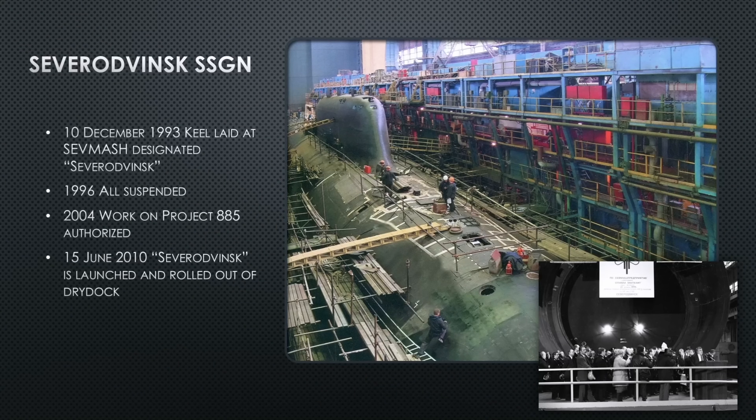Severodvinsk's keel is laid December 10th, 1993, and this is when she gets her name — going from Project 885 to the specific hull named Severodvinsk. In 1996, three years later, all work is suspended at the Sevmash shipyard. They've run out of money and cannot continue. The project is not canceled — it's just lying in state.